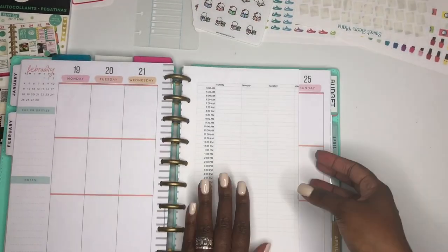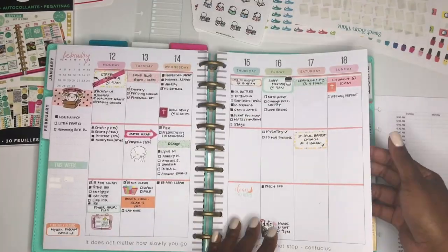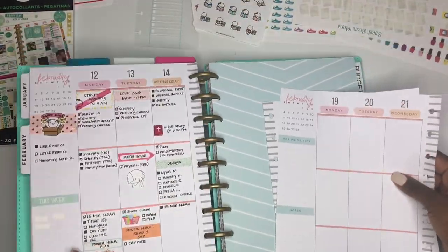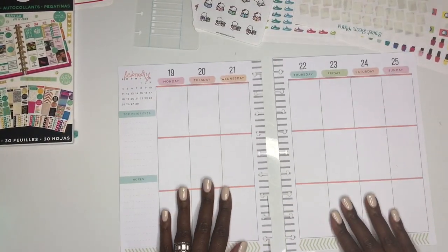Hey guys, Organized Elena here. In today's video we are doing a plan-with-me — we are planning the week of the 19th through the 25th, and I'm really excited because I am finally all the way in my Happy Planner.